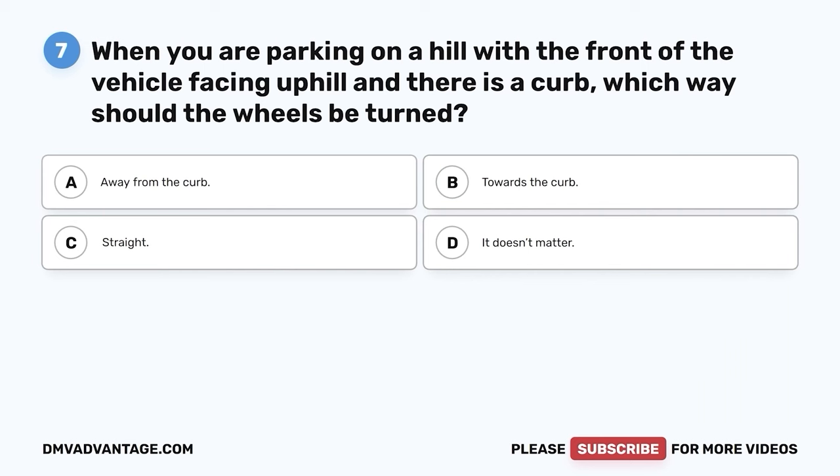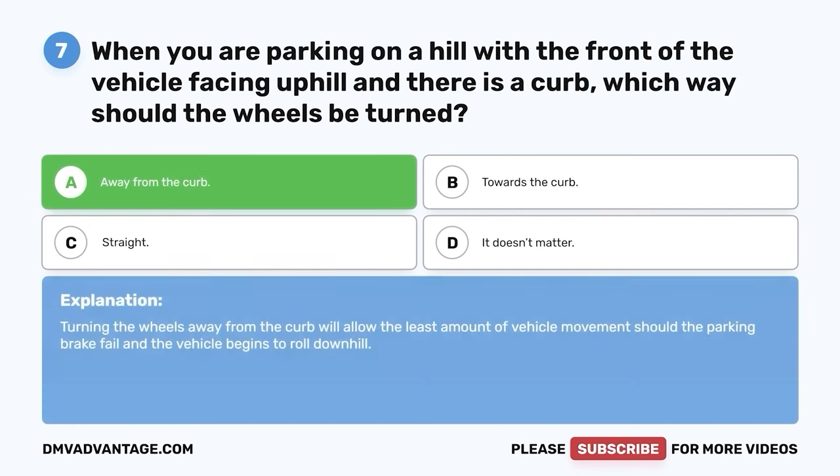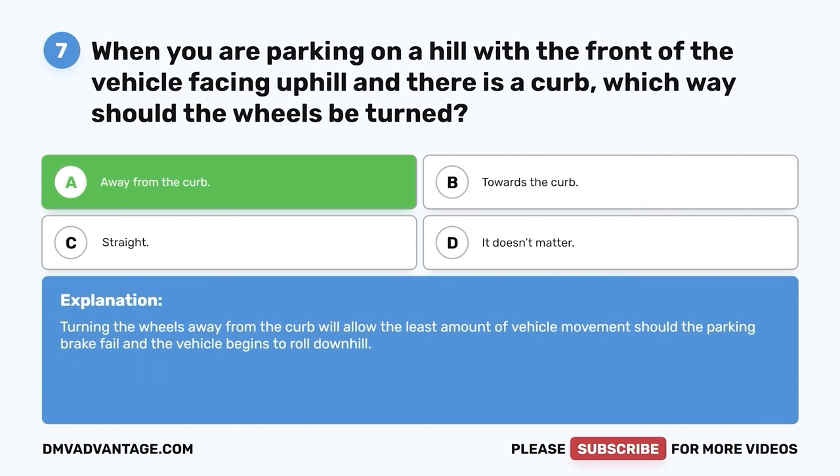Question 7: When you are parking on a hill with the front of the vehicle facing uphill and there is a curb, which way should the wheels be turned? A. Away from the curb. B. Towards the curb. C. Straight. D. It doesn't matter. The correct answer is A — away from the curb. Turning the wheels away from the curb will allow the least amount of vehicle movement should the parking brake fail and the vehicle begins to roll downhill.